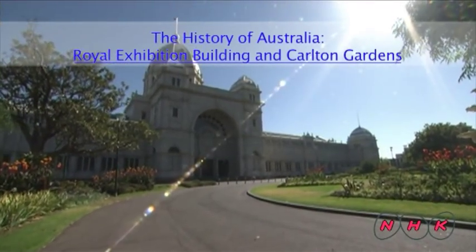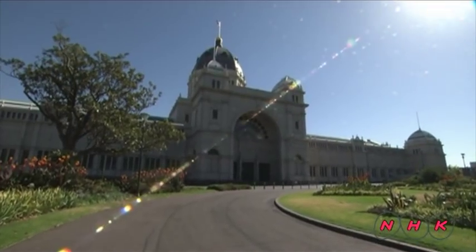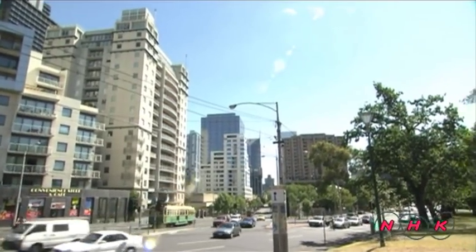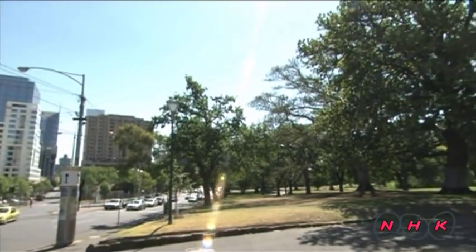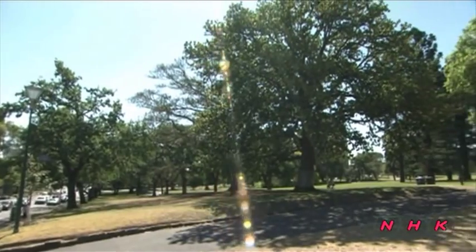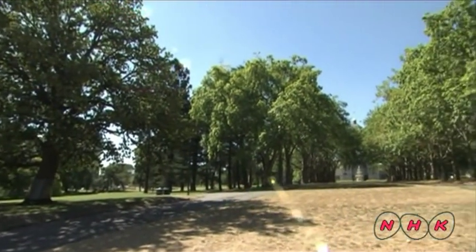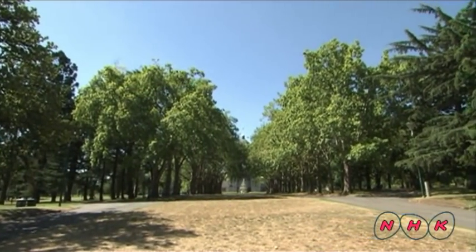The History of Australia: Royal Exhibition Building and Carlton Gardens. Melbourne is the second largest city in Australia. It is often referred to as the Garden City, as about a quarter of the city is designated as a green area. Among all its gardens, the Carlton Gardens in central Melbourne is one of the largest.